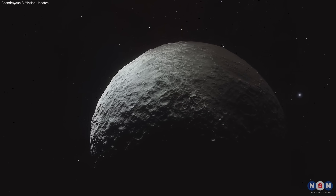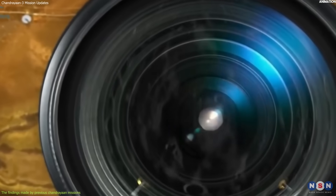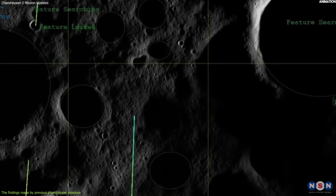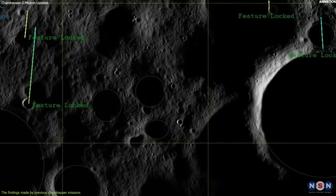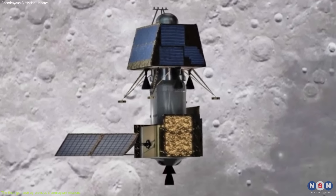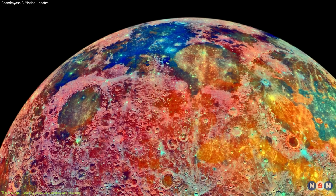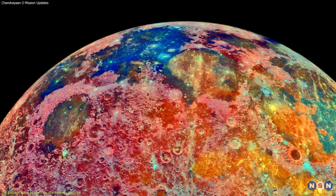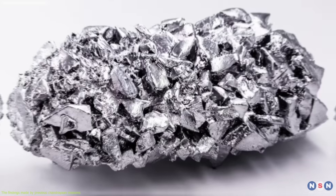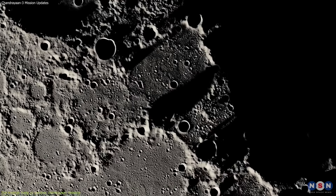The third thing we talk about is other findings made by Chandrayaan-3, such as the mapping of minerals and elements on the lunar surface and the identification of potential landing sites for future missions. The orbiter carried several instruments for these tasks, including an X-ray spectrometer, which measured the abundance and distribution of elements such as magnesium, aluminum, silicon, calcium, titanium, iron, sodium, and more on the lunar surface.